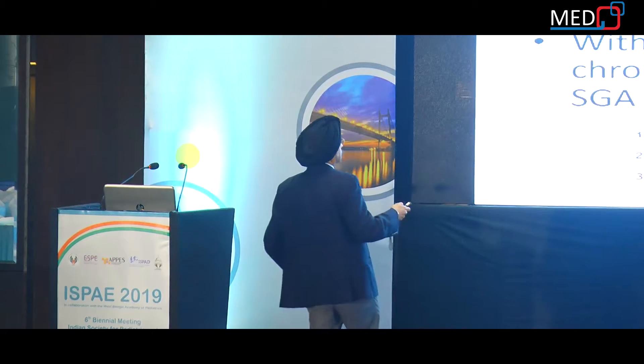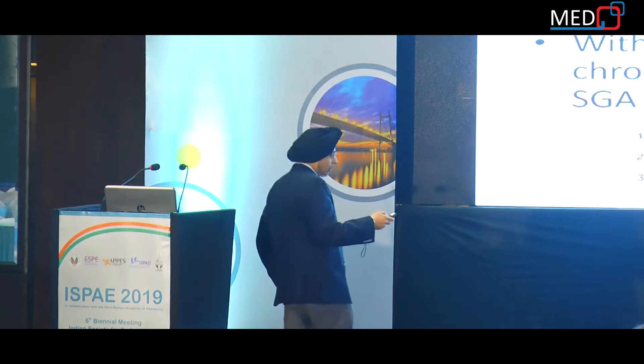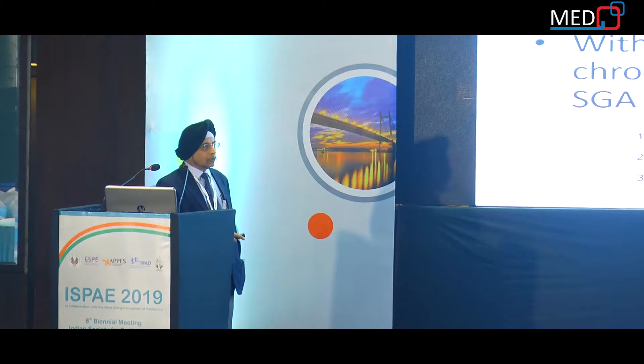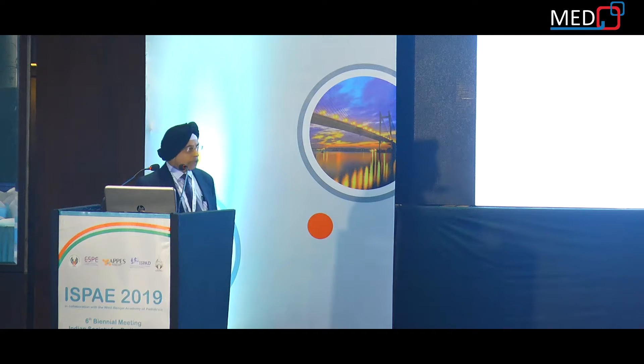Regarding safety, monitoring conditions for growth hormone in SGA are similar to those for other conditions such as growth hormone deficiency or Turner syndrome. Treatment in short children born SGA is safe and well tolerated. There is no indication that growth hormone in this context leads to increased mortality or more side effects. However, caution is warranted for SGA patients with chromosomal instability or certain syndromes.